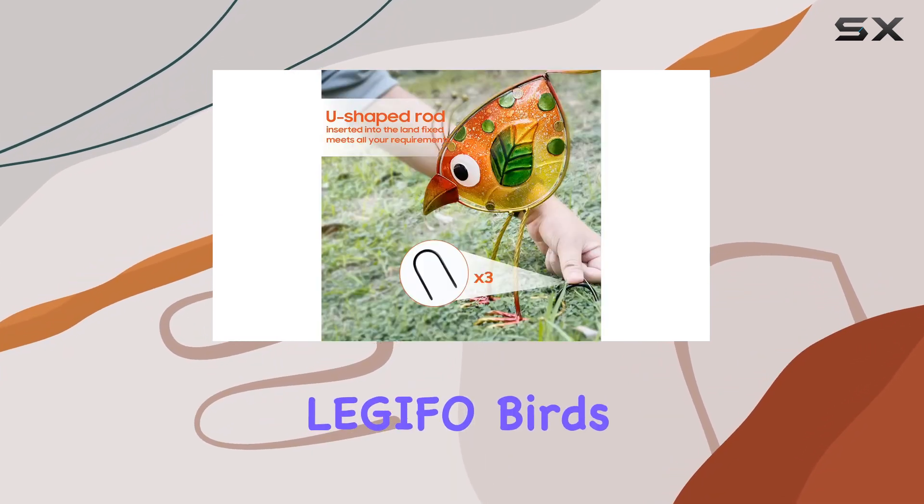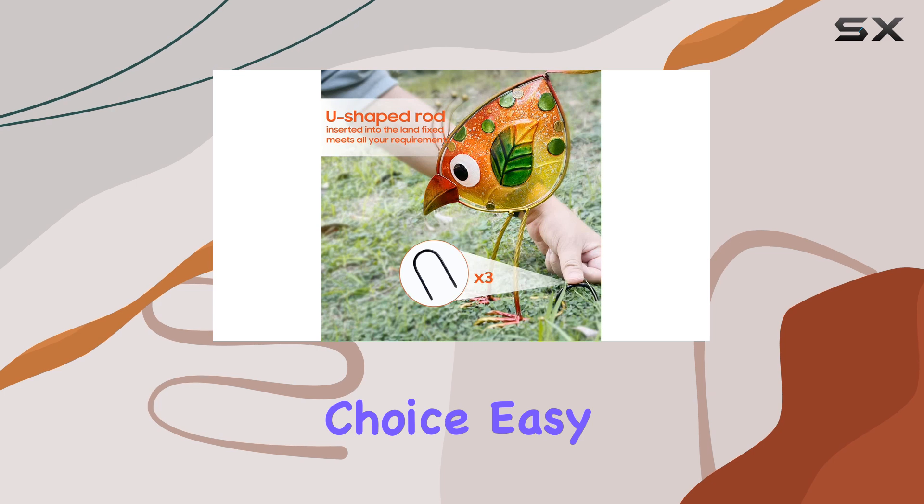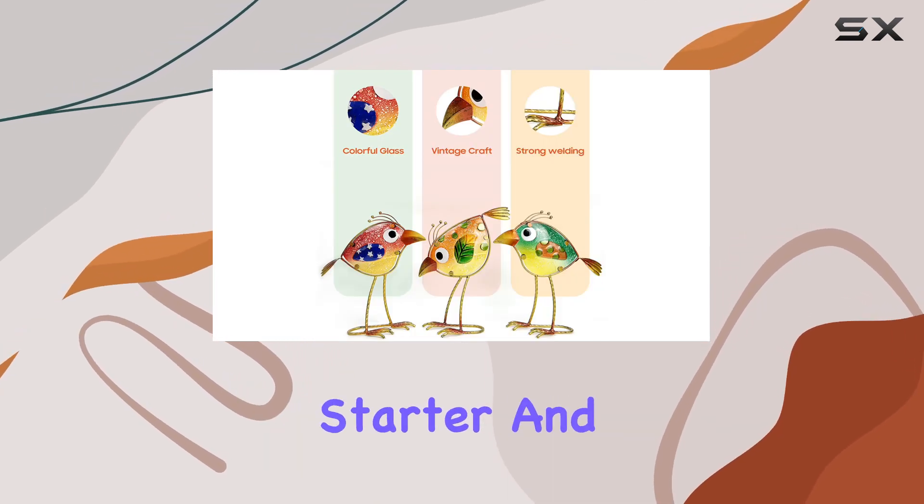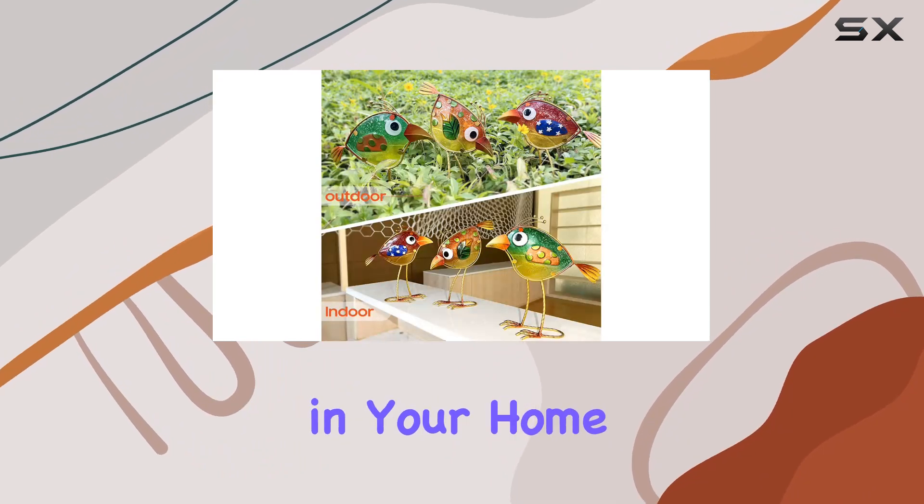These Legifo birds are a fantastic choice — easy to set up and eye-catching in design. They're bound to be a conversation starter and a favorite feature in your home or garden.